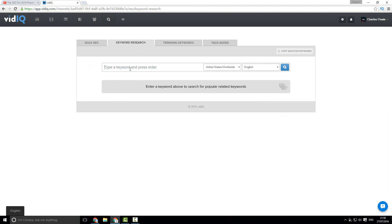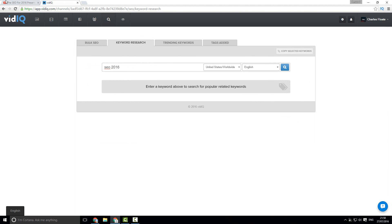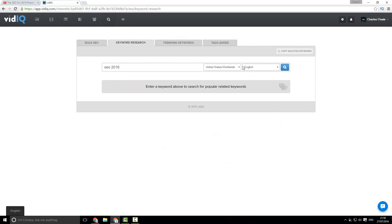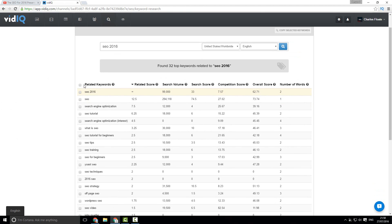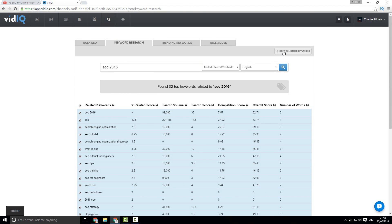The main tool I really like in this section is the keyword research tool. For example, if I wanted to rank my SEO 2016 video, I can put in 'SEO 2016', search United States or Worldwide in English — or whatever language or country I want to target — and do a search, which then fetches the top related keywords. It also gives a YouTube search volume, a search score based on competition, and an overall score, as well as the number of words in that term. You can then select all those keywords and export them using the copy selected keywords tool, sticking them straight into your tags or description.